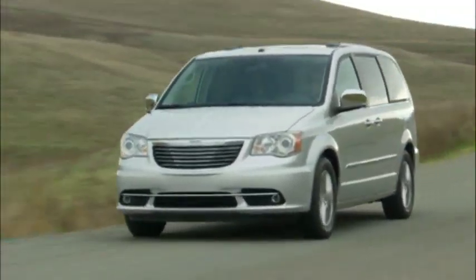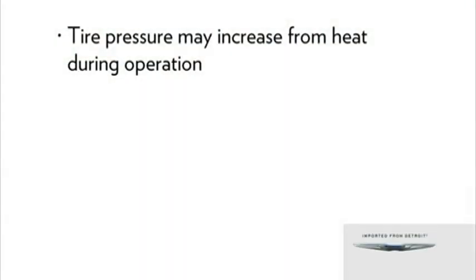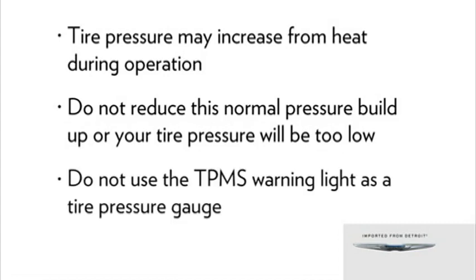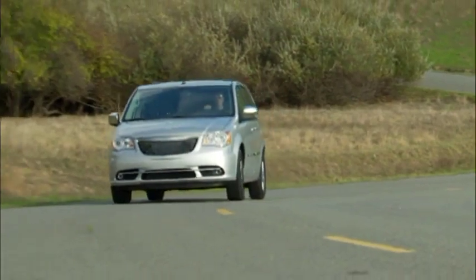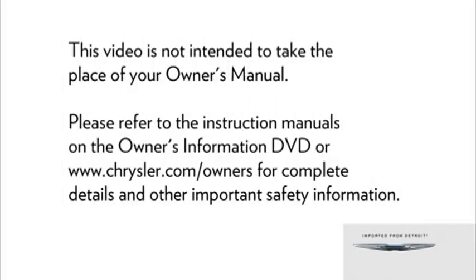Remember, tire pressures change with air temperature. Keep this in mind when checking tire pressure inside a garage, especially in the winter. Tire pressure may increase from heat during operation — do not reduce this normal pressure buildup or your tire pressure will be too low. Do not try to use the TPMS warning light as a tire pressure gauge, as it does not automatically turn off when the proper pressure is returned to the tire. When the tire is properly inflated, you may have to drive for a bit before the system resets itself and turns the warning light off.